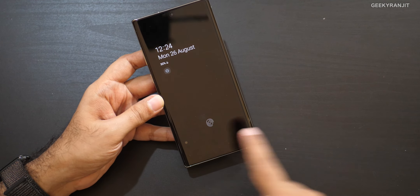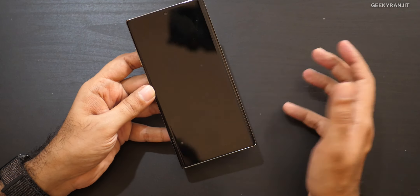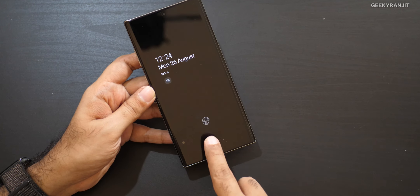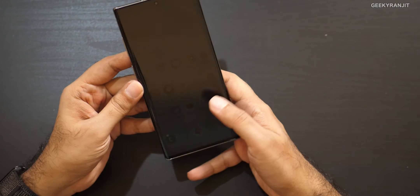Regarding the fingerprint scanner, they've gone with the ultrasonic fingerprint scanner, and it works very well. You need to get used to it — it took me a day or two. You should enable always-on display so you know where to place your thumb. It works about 95% of the time, but if there's even slight moisture on your fingers, the ultrasonic fingerprint scanner simply does not work — you have to wipe your fingers. Also, iris scanning from the Note 9 is missing, though face unlock is available but less secure.